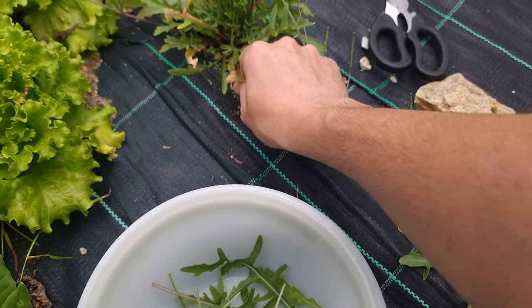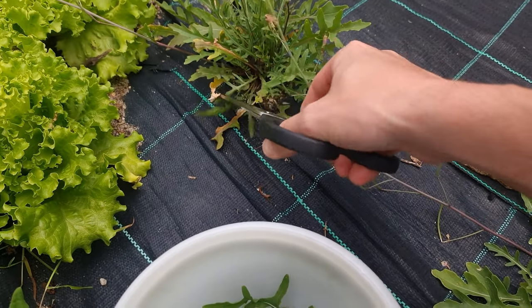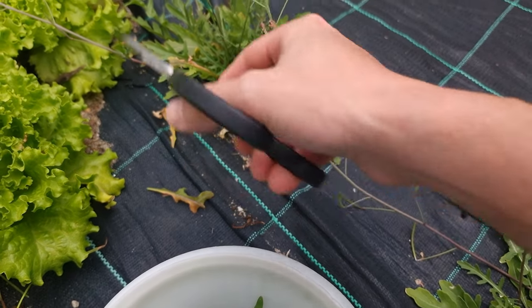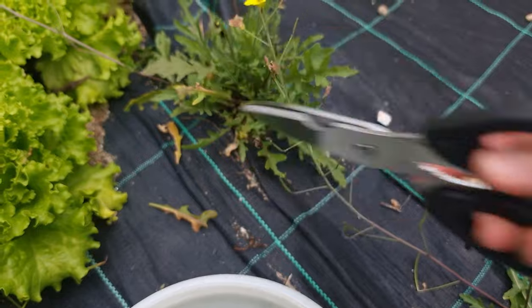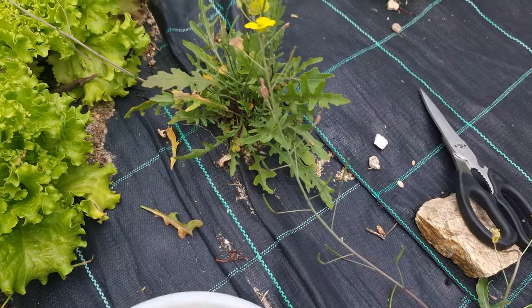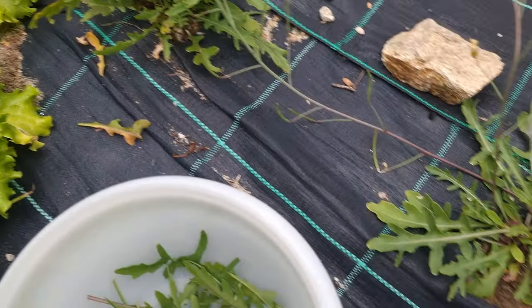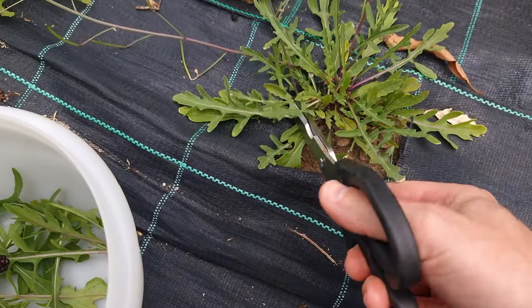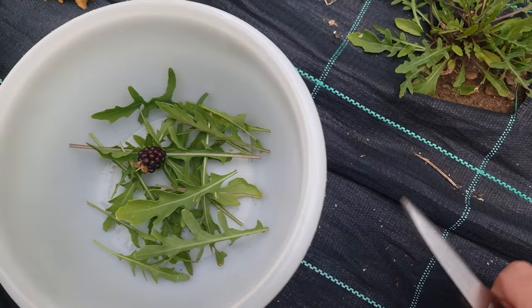There you go. I've still got some dead leaves here — got to trim them out. Yesterday was a very hot day as well, and that's why the blackberries are getting matured. I'll also cut from this one — although it's small I'll still take some. And that's enough for salad.